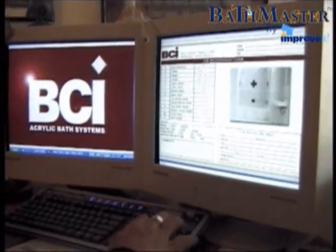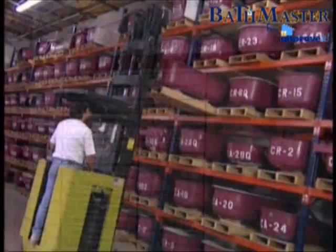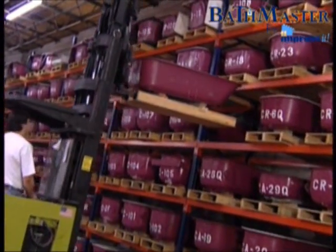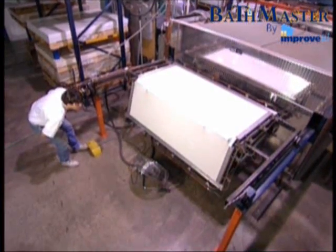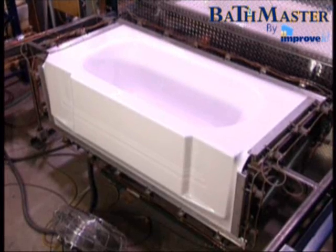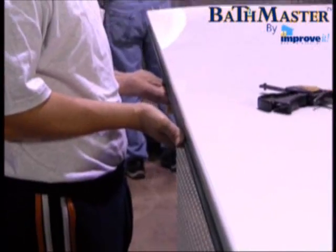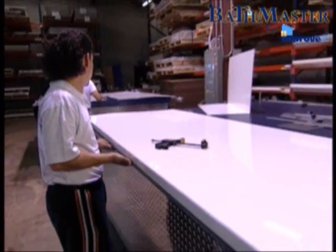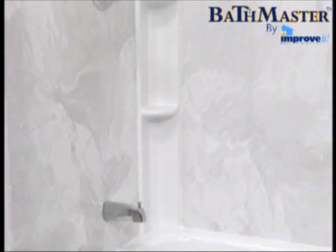Second, back at the factory, those measurements are entered into a computer program. It cross-references every number to determine which exact mold will be used. Third, using the highest grade acrylic, your new acrylic tub is vacuum formed to your tub's custom measurements. Each shower wall surround is custom cut from the same durable acrylic to the exact specifications of your existing shower area.